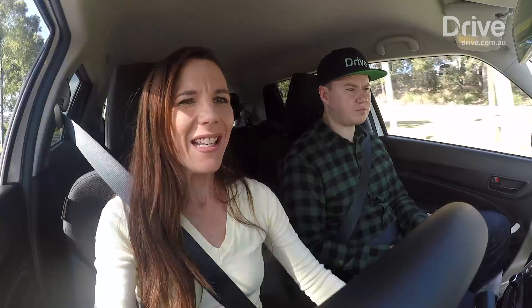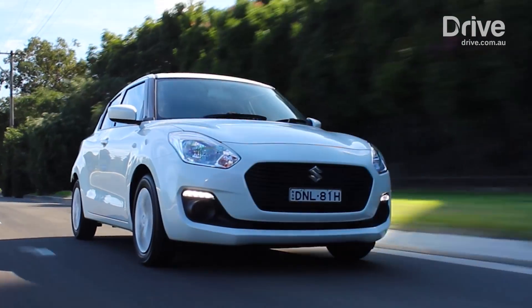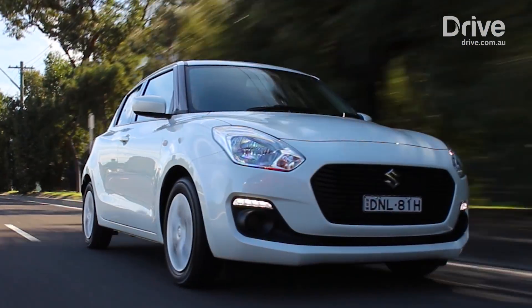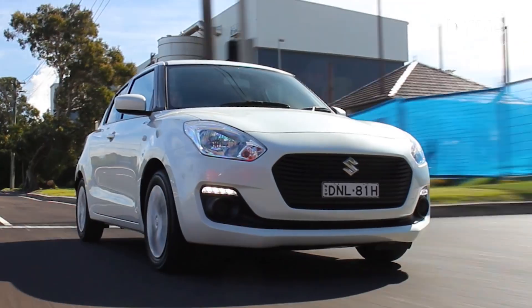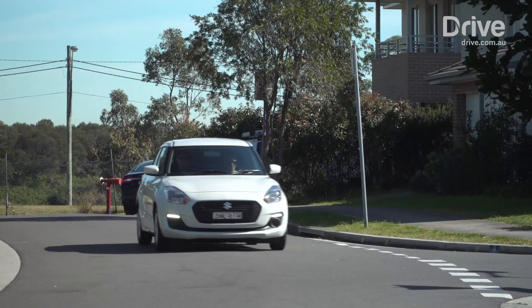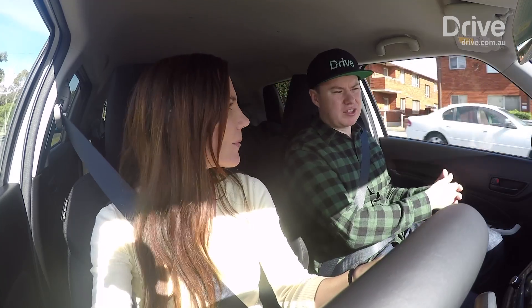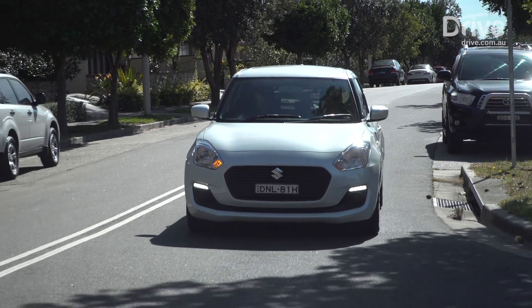The one thing that is irking me a little bit, being a mum and a parent, is the three-star Euro NCAP rating that this got. If you add safety gear, it becomes a four-star. It's a bit of a trick — three-star rating is not good, and where it really suffered is not having things like autonomous emergency braking, which safety authorities now really push for. Generally speaking, its crash protection is actually quite good.